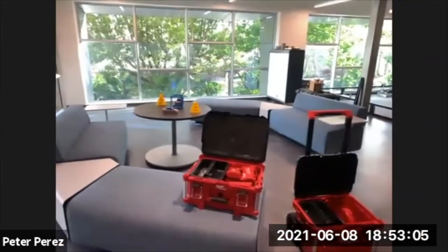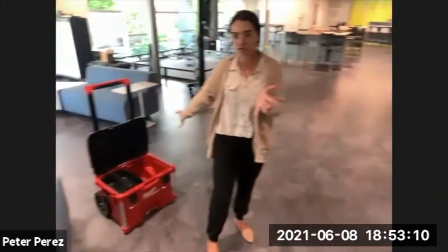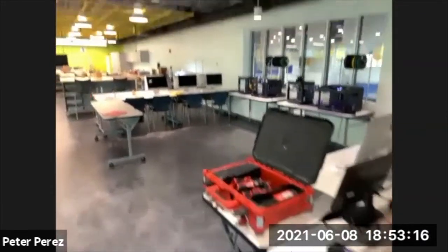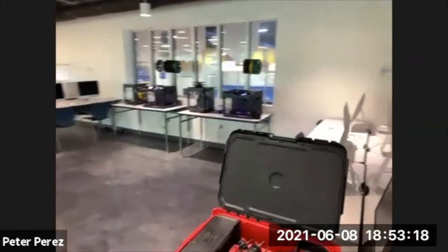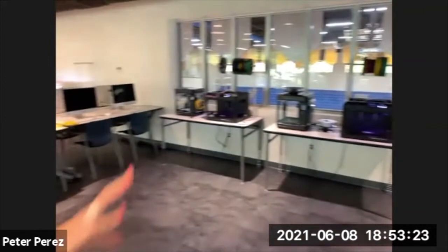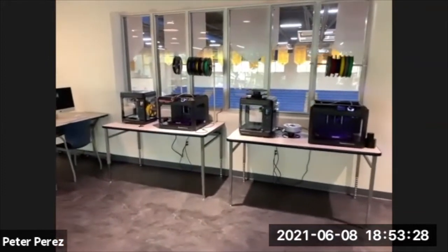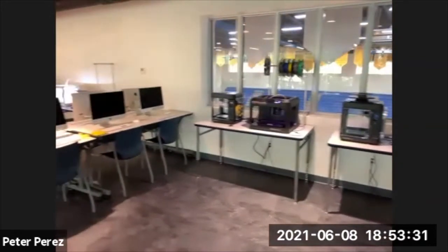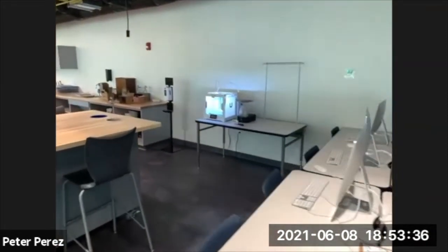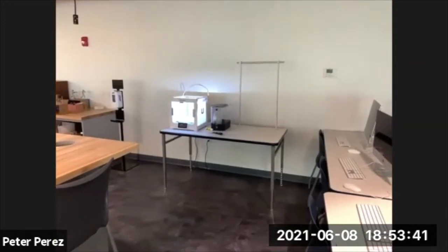We have a set of Milwaukee tools available after safety training. We have Mac computers with Adobe Illustrator, Photoshop, and more. Our 3D printers — four on this side, two smaller and two larger — plus a more professional 3D printer that can handle more specific types of prints. The butcher block tables have built-in garbage bins, making it easy for students to dispose of materials while working on projects.